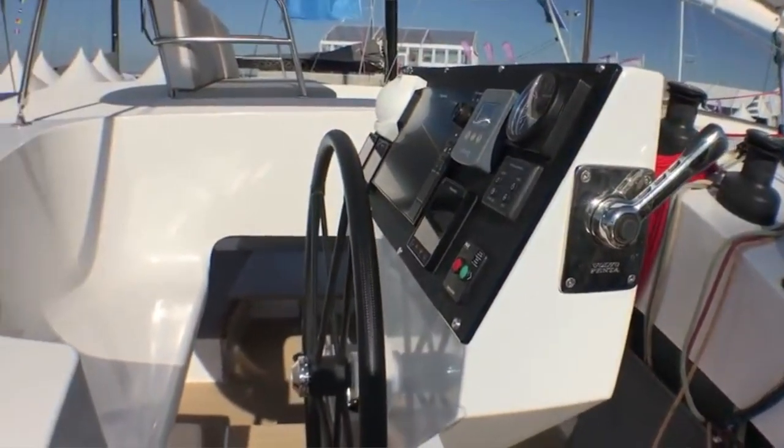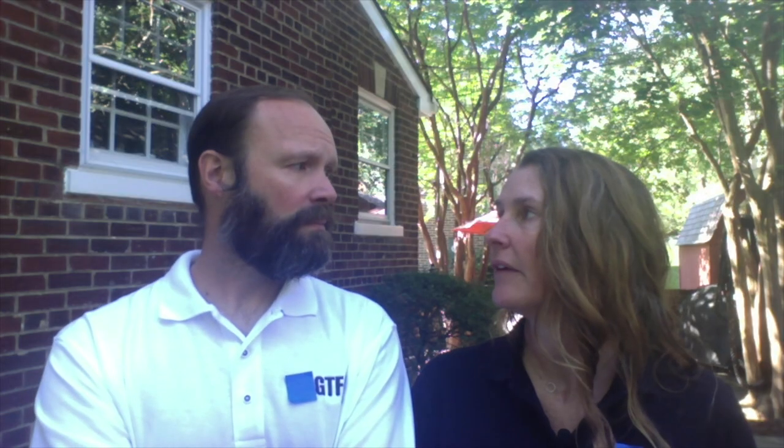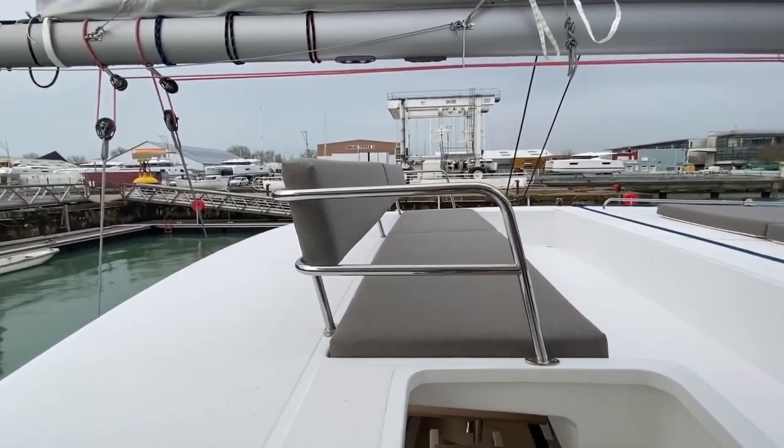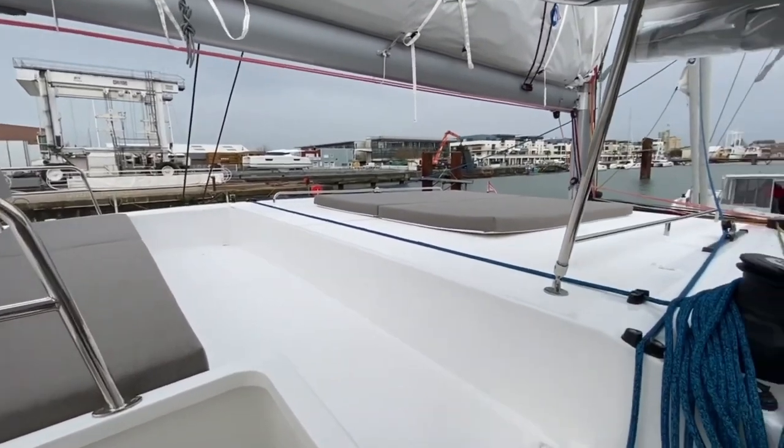You definitely want another set of eyes when coming in and out — but that's always true. The helm was a beautiful space, but you were a bit removed from the cockpit. We do prefer a little more integration. However, they had such a big space up there that I could see the group just moving up and hanging out. Just to the left of the helm position was a sun deck underneath the boom — a very nice feature for extra lounging space.